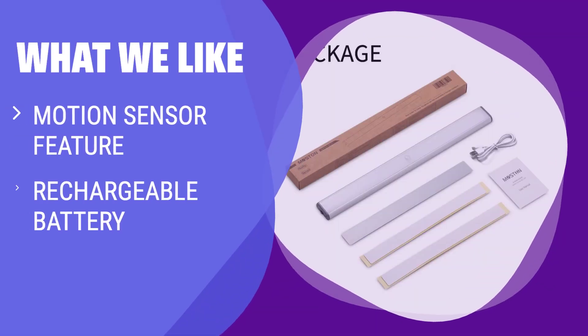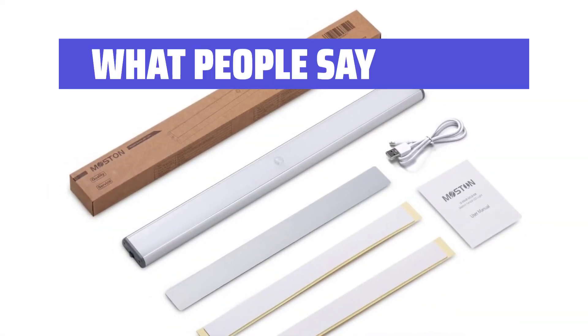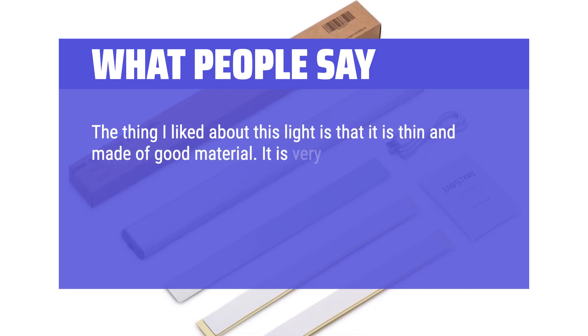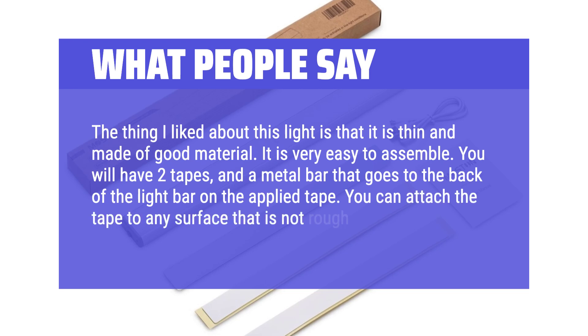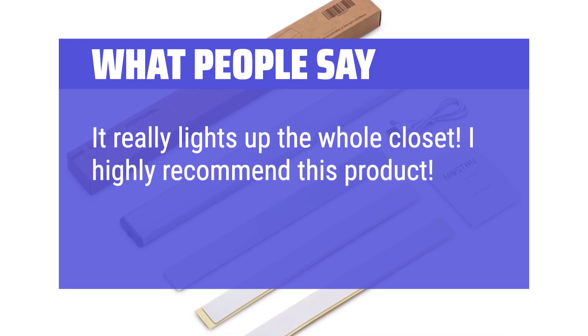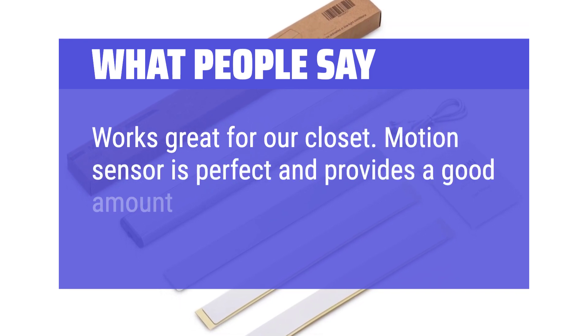Looking for a light with a motion sensor feature, rechargeable battery, and bright cool white lighting? The Mostyn Super Bright Rechargeable Closet Lights are the answer. Perfect for kitchen cabinets, counters, and anywhere you need a night light. What people say: The thing I like about this light is that it is thin and made of good material, and very easy to assemble. You get two tapes and a metal bar that goes to the back of the light bar on the applied tape — you can attach it to any surface that is not rough. It really lights up the whole closet. I highly recommend this product. Works great for our closet; motion sensor is perfect and provides a good amount of light.